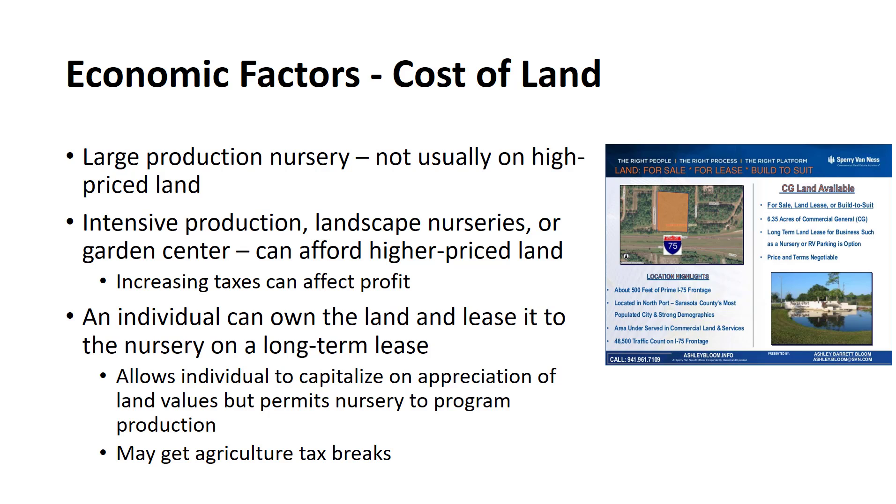The initial cost of the land will often be a determining factor in the decision to purchase it for a nursery establishment. Generally, it is thought that a large production nursery cannot afford to produce plants on high-priced land. On the other hand, nurseries engaged in intensive production, landscape nurseries, or garden centers can afford higher-priced land provided that all other factors do not limit productivity or sales.